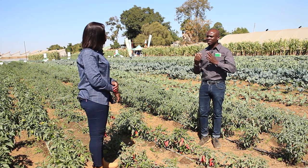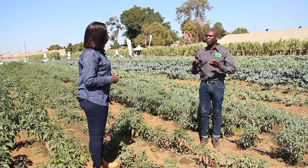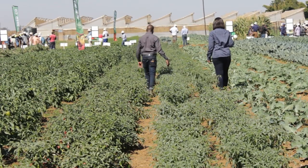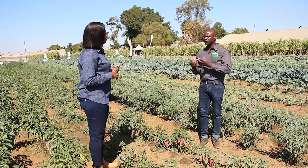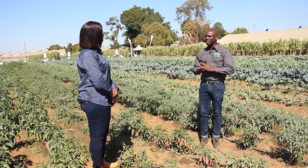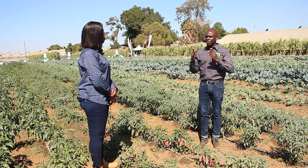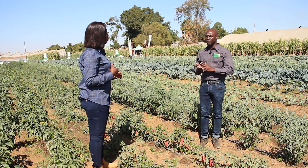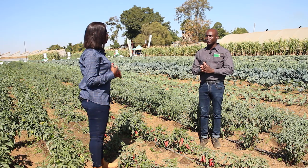Starting with soil pests, nematodes are going to be a problem, especially if you are not rotating your soils well — particularly in places where tobacco or tomatoes have been grown before. If the previous crop had a nematode problem, your chilies will be affected too. You'll start to see crops wilting on their own as the galls that nematodes form on the roots block water movement within the plant. I'd recommend farmers drench soon after transplanting with popular nematicides available from chemical suppliers.